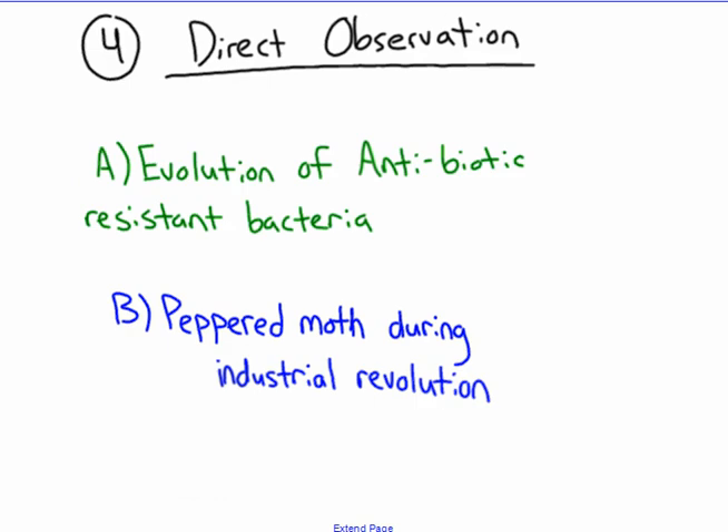Moving on to the fourth piece of evidence — a lot of people say you cannot see evolution happening because it takes too long. In most cases that is very true, but actually we have seen evolution take place. The two most obvious ways are through antibiotic resistant bacteria and the famous peppered moth example from the industrial revolution. I'm going to have another video for antibiotic resistance, but this video I'm going to talk about the peppered moth.